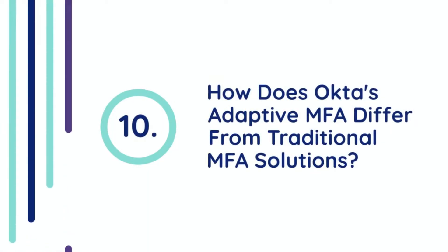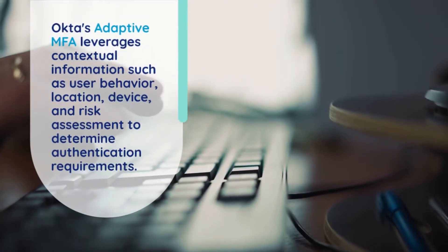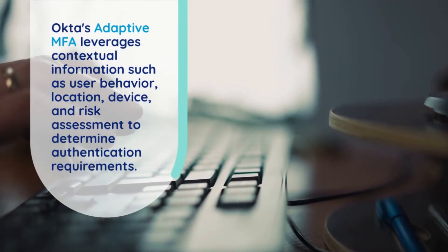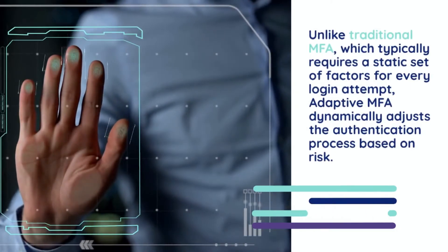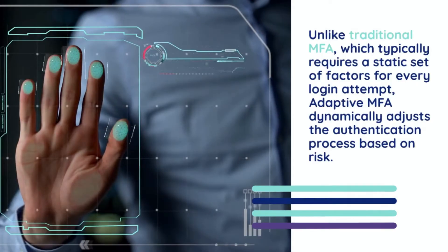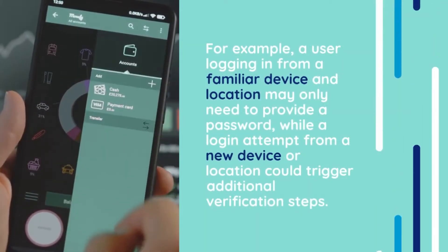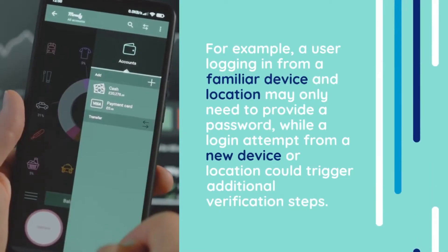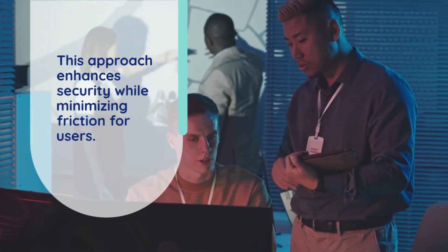Question 10: How does Okta's adaptive MFA differ from traditional MFA solutions? Okta's adaptive MFA leverages contextual information such as user behavior, location, device, and risk assessment to determine authentication requirements. Unlike traditional MFA, which typically requires a static set of factors for every login attempt, adaptive MFA dynamically adjusts the authentication process based on risk. For example, a user logging in from a familiar device and location may only need to provide a password, while a login attempt from a new device or location could trigger additional verification steps. This approach enhances security while minimizing friction for users.